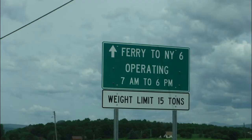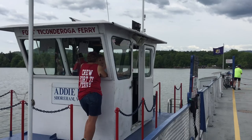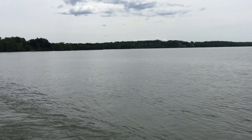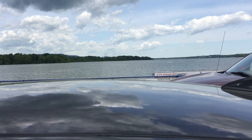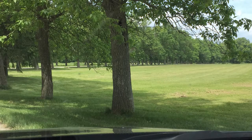To cross from the Vermont side to the New York side of Lake Champlain you take a ferry. A plaque on the side of the ferry says it is one of the oldest ferry crossings in North America, established in 1759 by Lord Jeffrey Amherst to connect the ports on Lake Champlain with those on the Connecticut River.